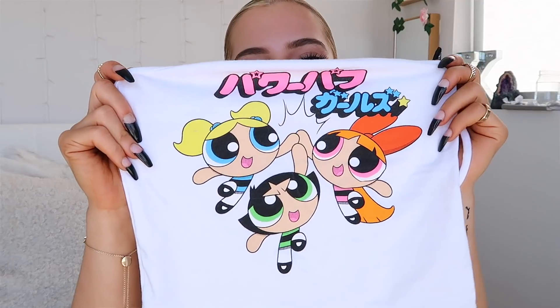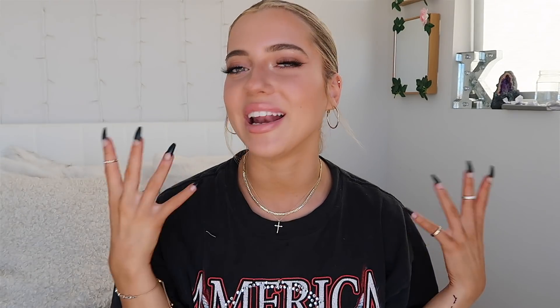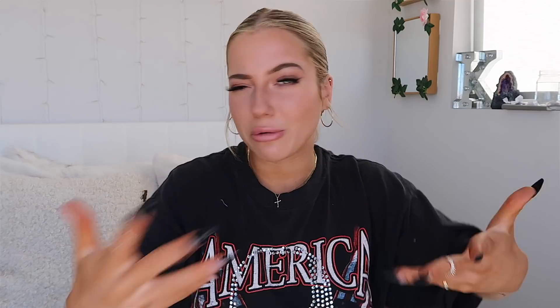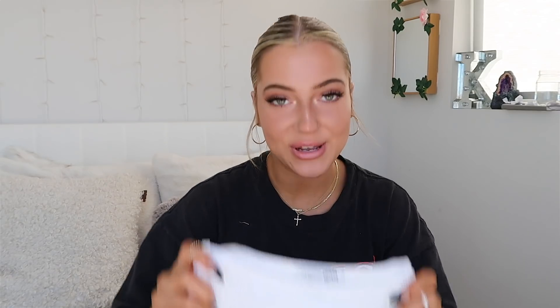This next one — I saw it and it was sold out at first and I was devastated, because it's the Powerpuff Girls! I've been really into shirts I would have worn when I was younger. I love the style of this tank — it has a straight neckline with straps. This was a must, and luckily by the time my order came through she was available.